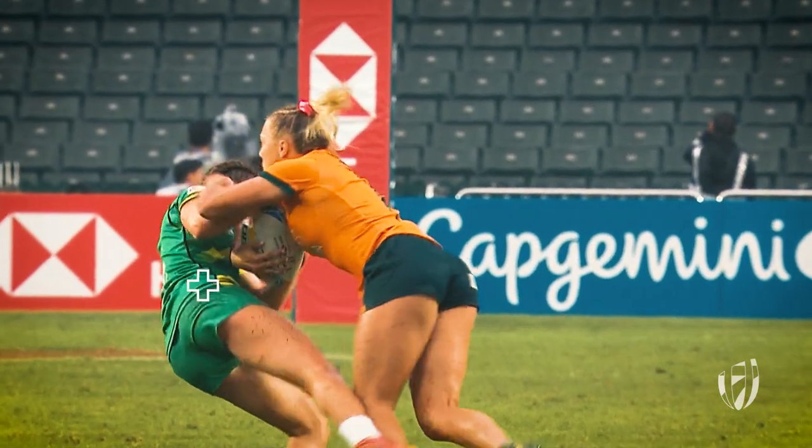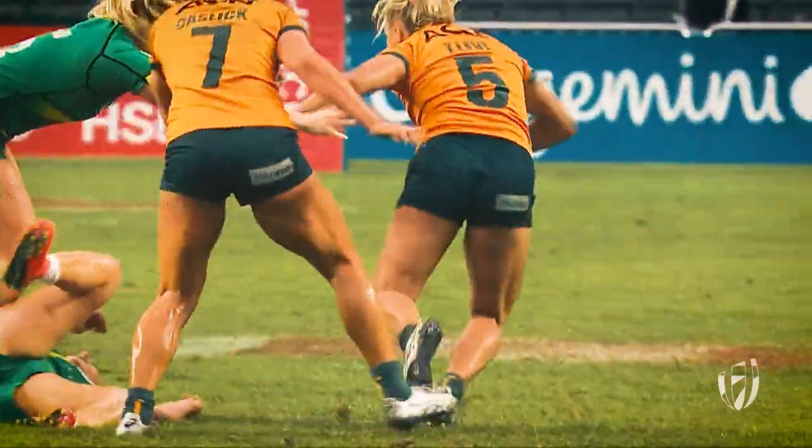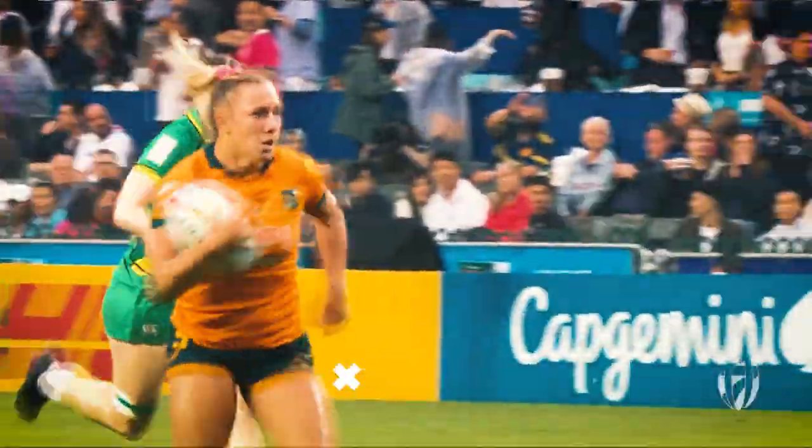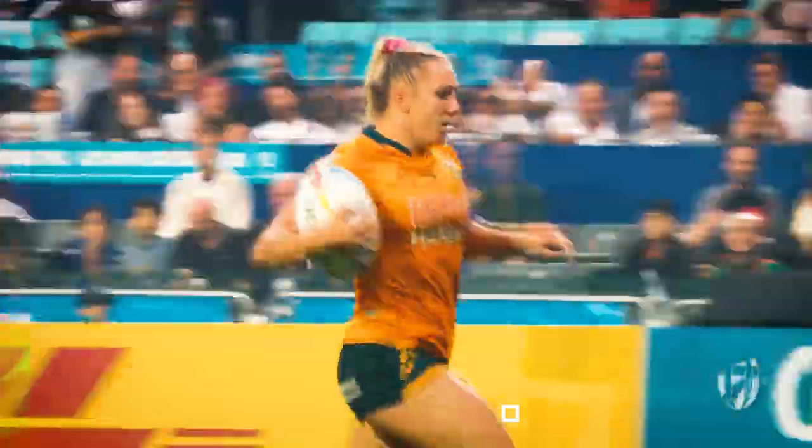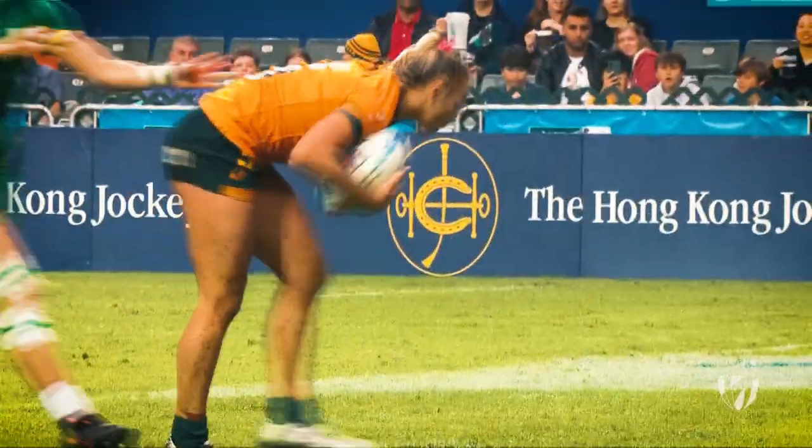Aggressive run from Teagan Levi, just bumped the defender out of the way and is going to go under the post herself with a real show of aggression, power and pace.